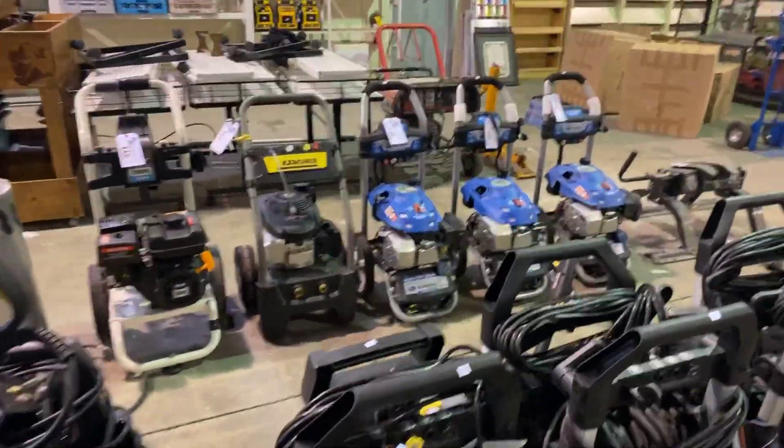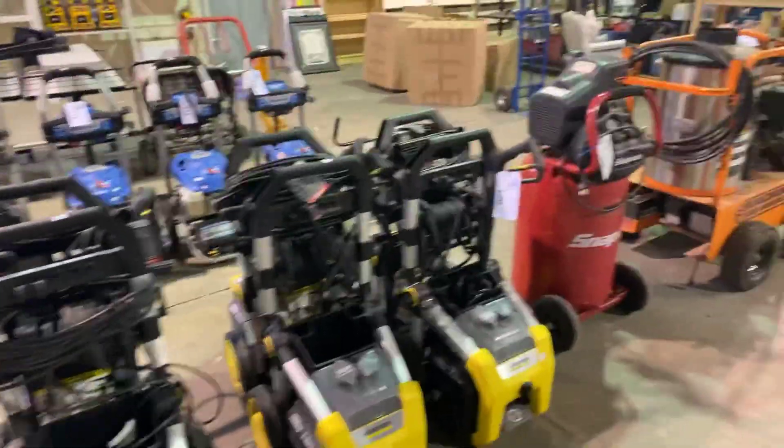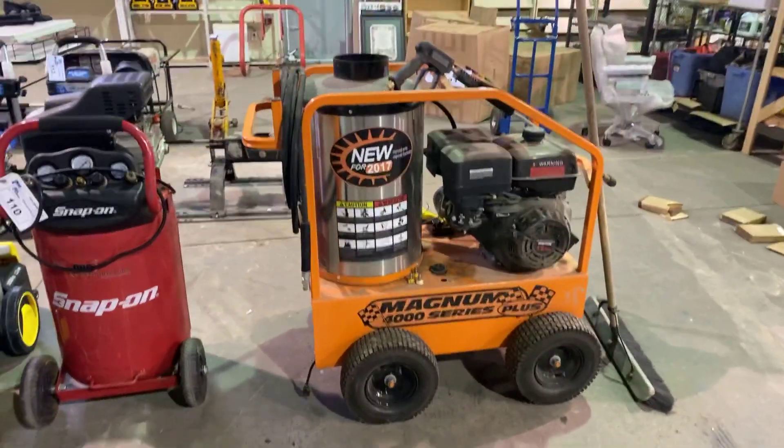Check out the descriptions — you'll see if they're missing anything, or if they work, or they have not been tested. There's a hot water pressure washer, used, in working order.